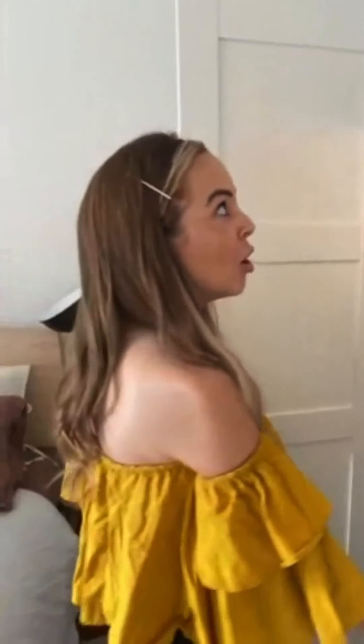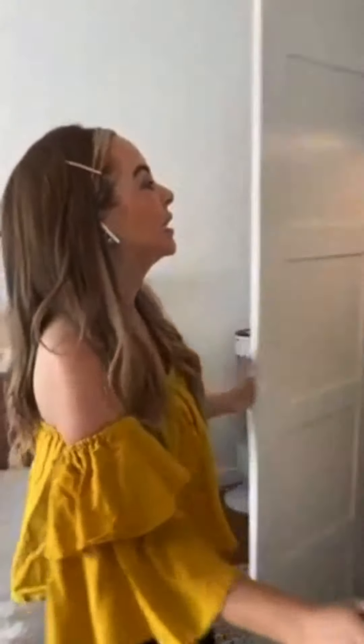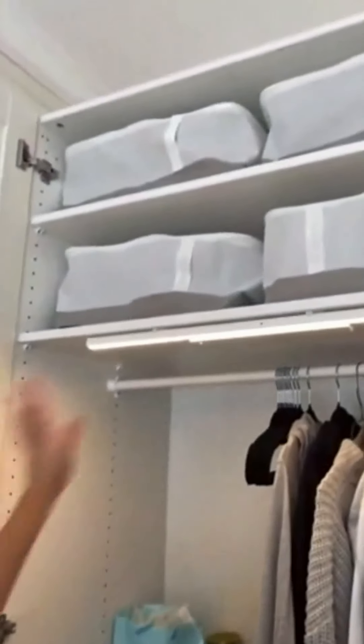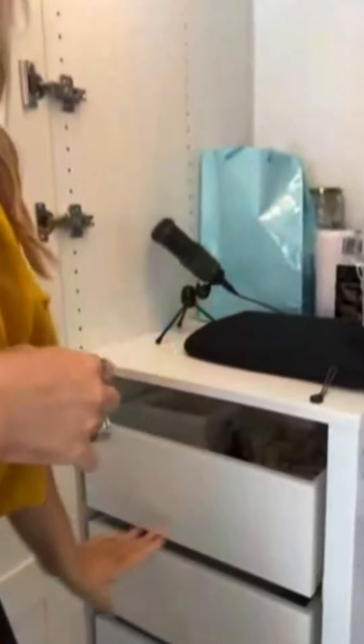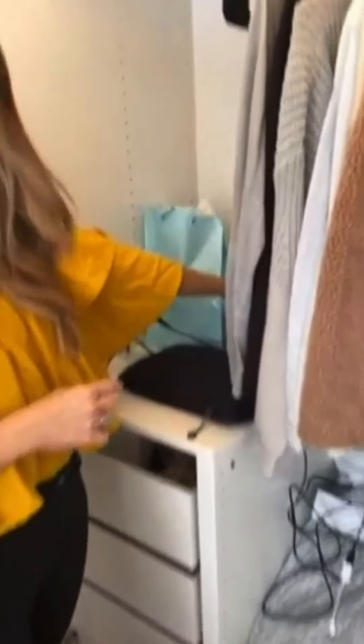I've gotten pretty good at keeping things neat with this setup. There's a little area for my collectibles and more storage space up here for your jammies and things you don't want people to see. It's the gift that keeps on giving — more storage up here, my jumpers, my drawers, and I can put my shoes down here.